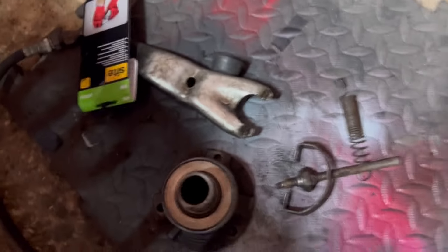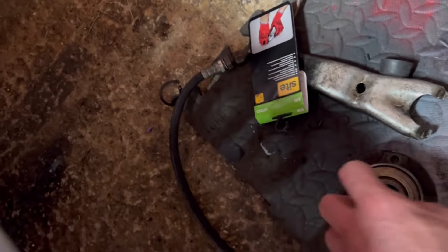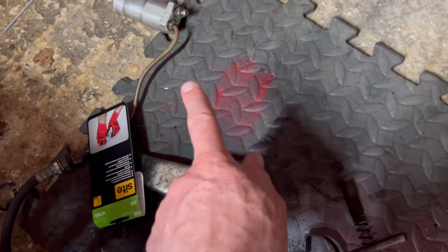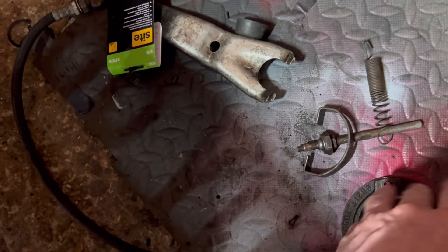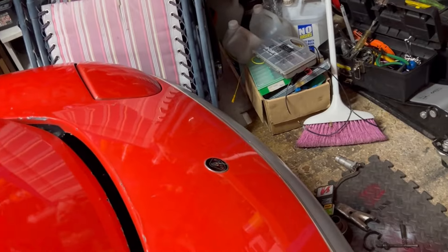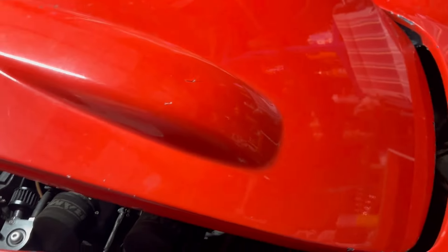I'll decide whether to fix the concentric slave cylinder or refit the old-school external stuff. I'm only missing a couple of springs, I need a new release bearing because that's knackered, and a couple of circlips for the slave, plus the seals. It'll also give me another opportunity to seal up that bolt that goes into the gearbox which has been leaking. It's not all lost — engine out for the third time.